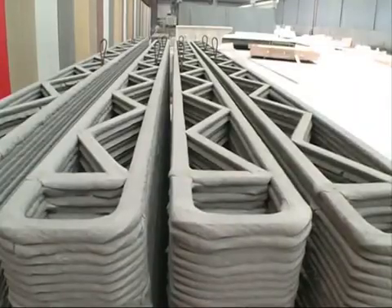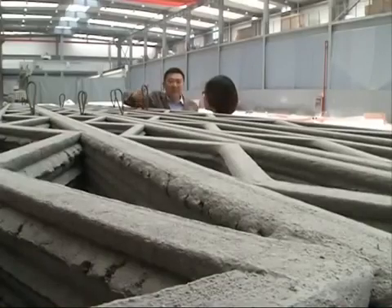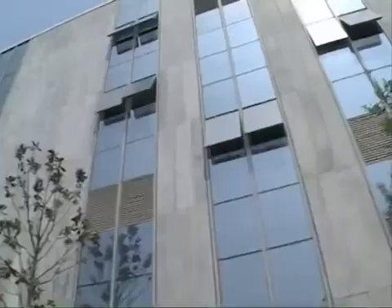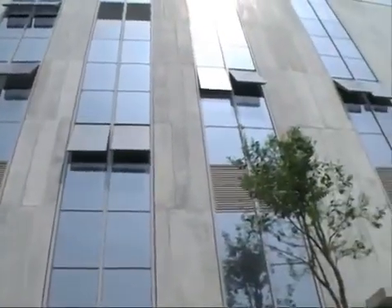It took about a month for him to build his office, which covers an area of over 10,000 square meters. Ma said a 3D-printing assembly line usually consists of four printers. He added that the new technology is cost-effective and environmentally friendly.